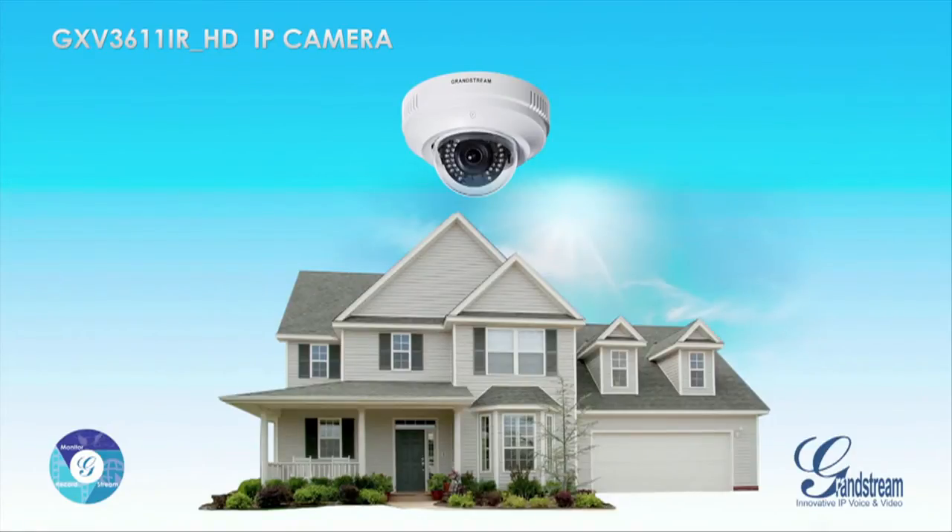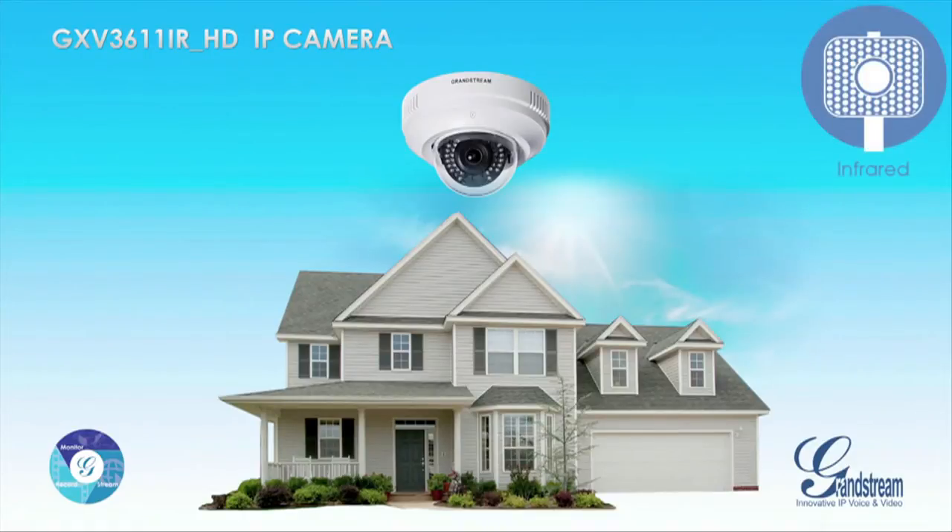The GXV3611iRHD offers a powerful indoor camera that can monitor in any light setting, including no light and low light settings.